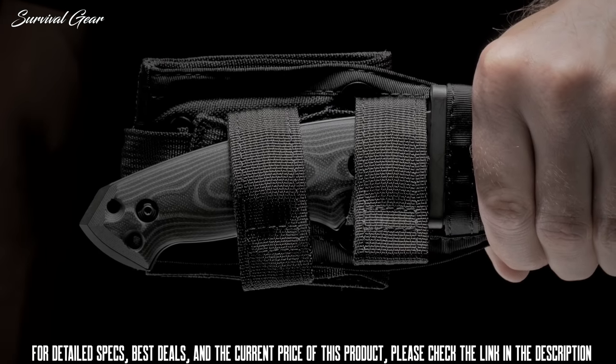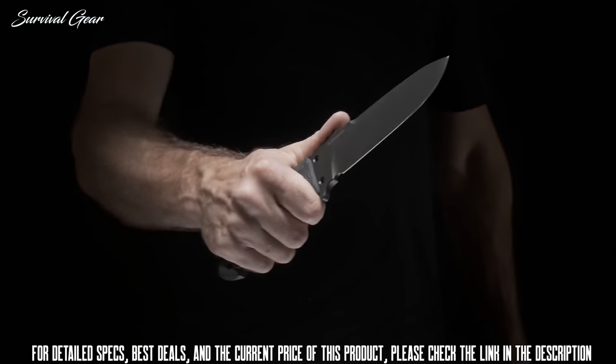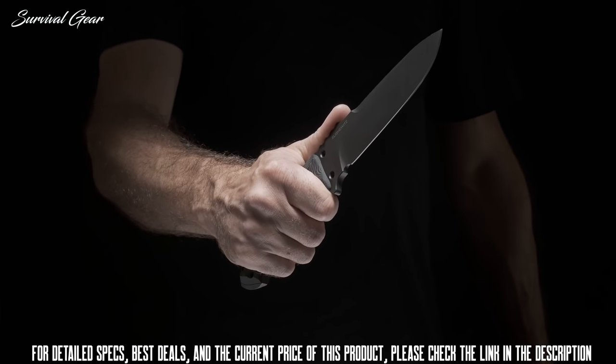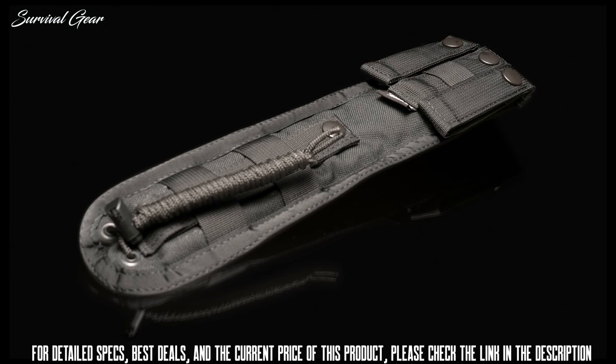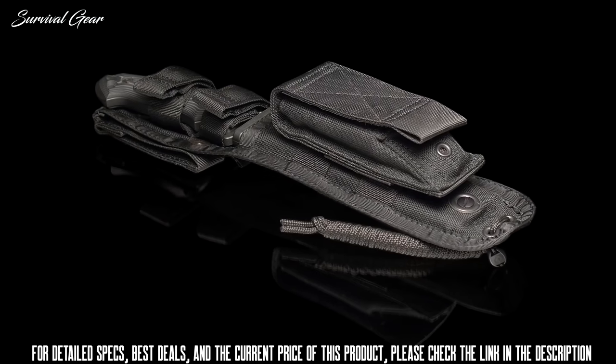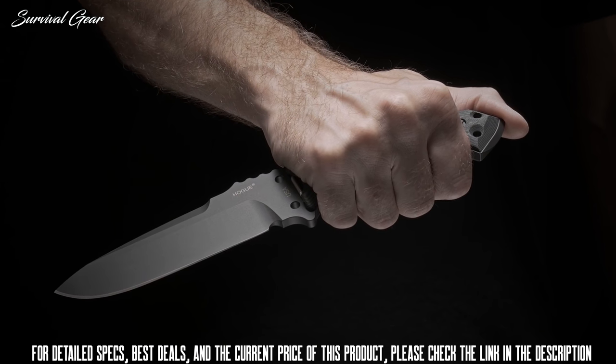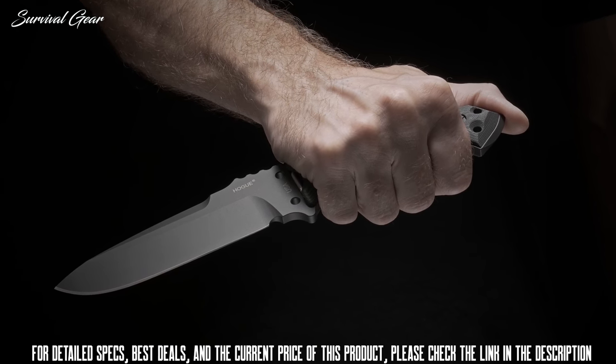The intelligently designed sheath features webbing on the front and back, allowing for belt carry or attachment to MOLLE compatible systems. Made from ballistic nylon with a polymer insert, it is built to last and can be expanded on with optional MOLLE pouches. A length of paracord is included. Elegant yet tough, the EX-F01 has been designed to easily overcome demanding tasks with reliability and ease.